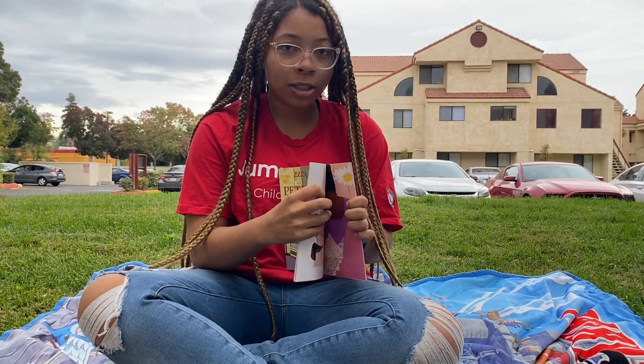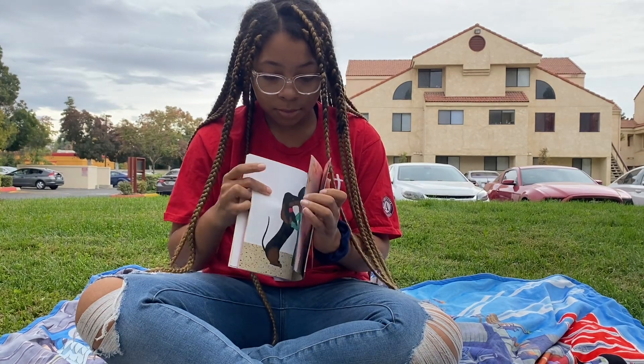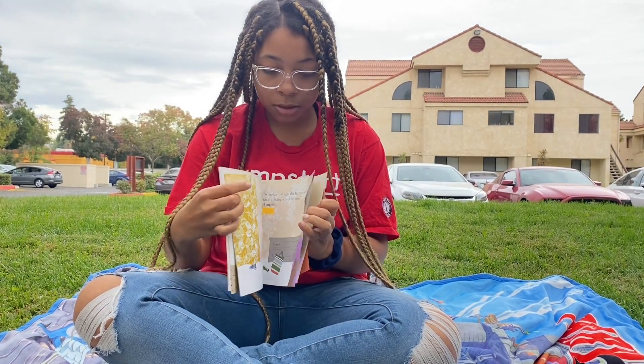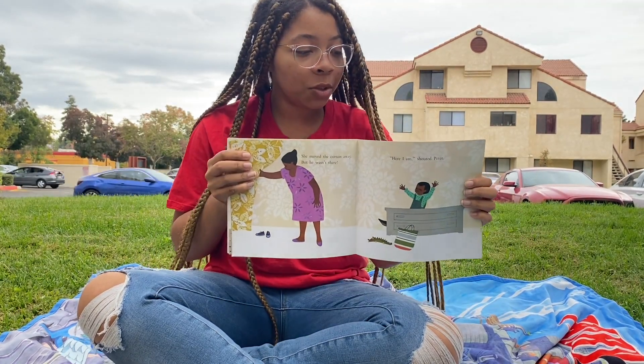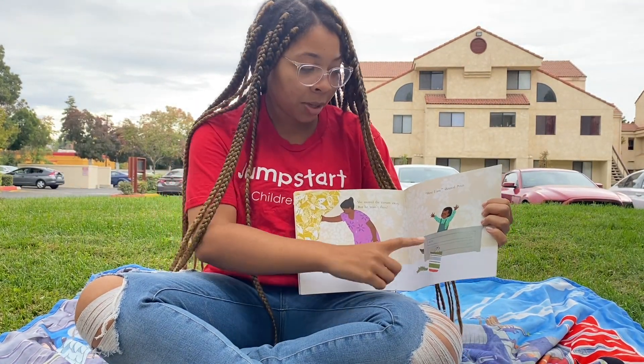Anybody know what a rascal is? A rascal is a person who plays tricks. Remember when Peter played a trick on his mom?